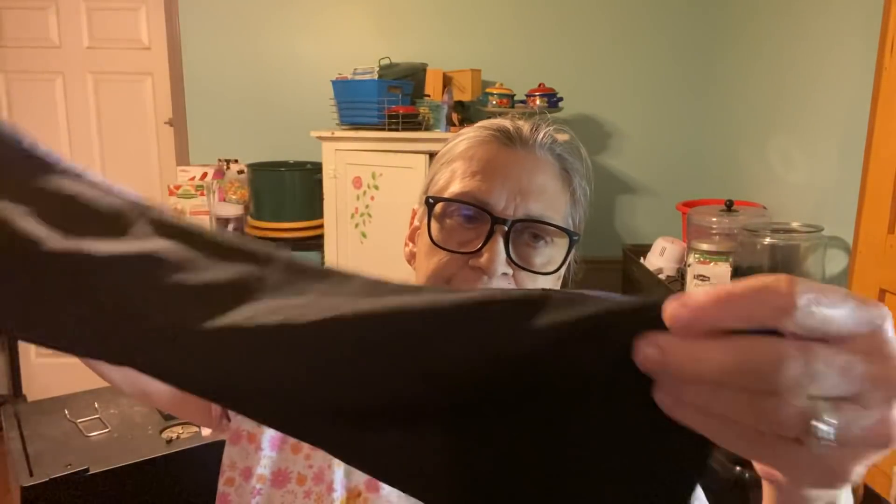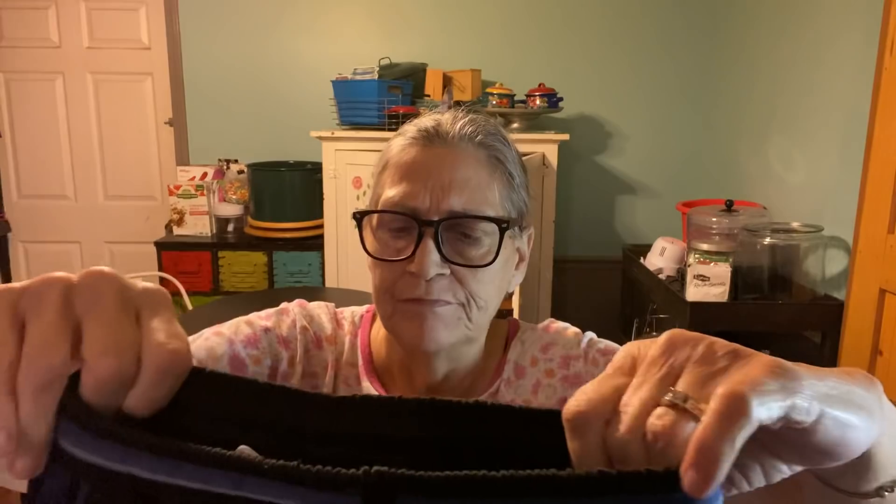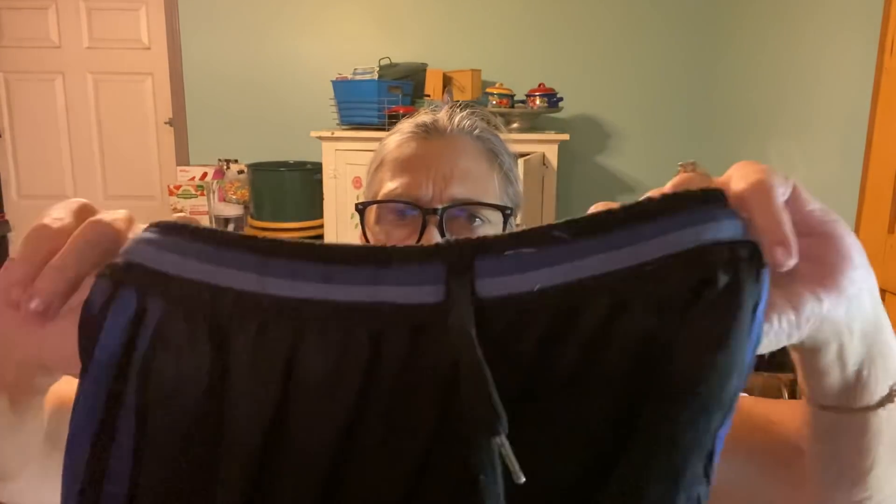I didn't check behind him. But they're athletic top pants. So I don't think he's going to be able to wear these. Maybe he will. But anyway, they're Adidas and he got those.